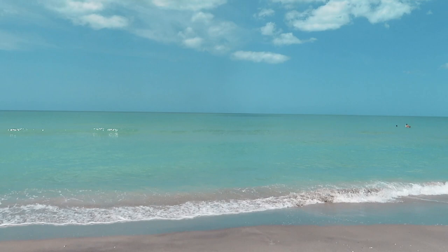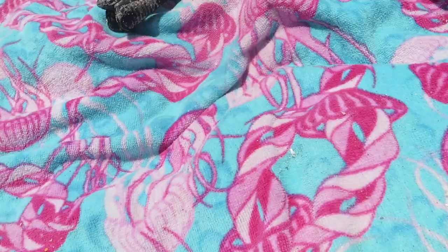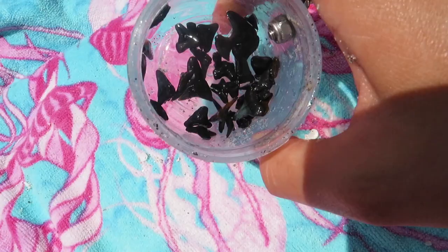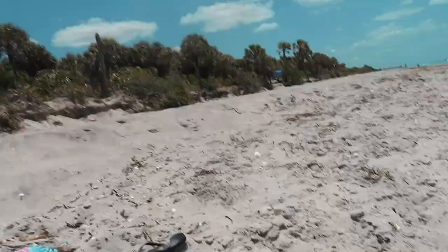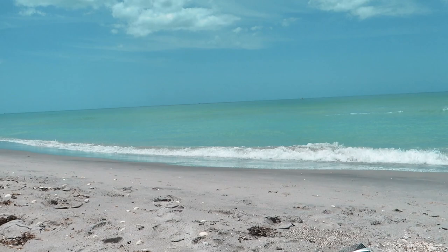I want one of them to jump so you guys can see. I think it was hunting for fish. I kind of got scared at first — I was like, what is that? Then it jumped again and I noticed it was a dolphin. It was so cute! Do you guys want to see all the shark's teeth I got? Look at all of them — that's everything I found today. I put my goggles on and found a couple right on the shore. Come on dolphins, jump for me one more time!